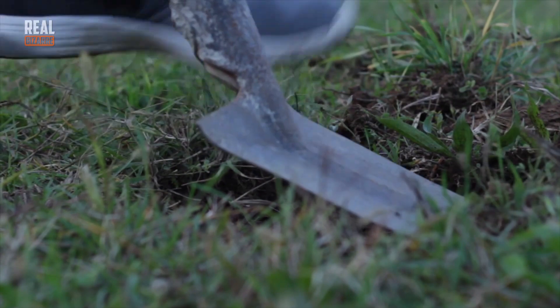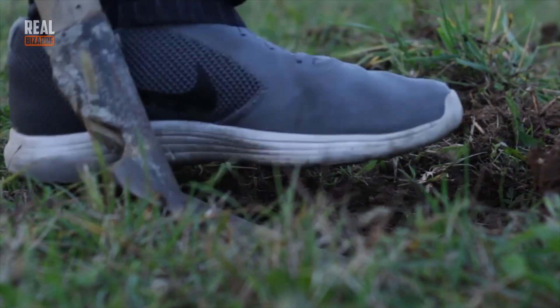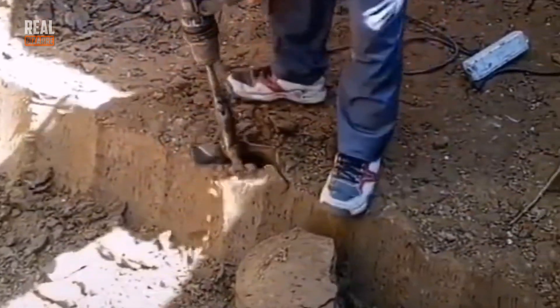I think everyone has tried digging the ground with a shovel at least once. Not the easiest and most entertaining thing to do, to be honest. So this is what this tool was invented for. Already wanna try it?